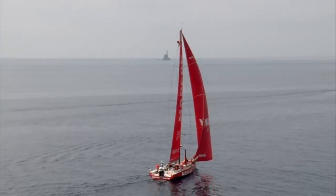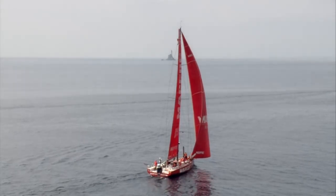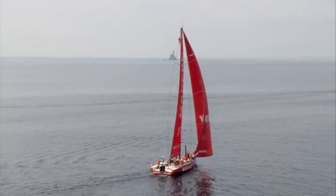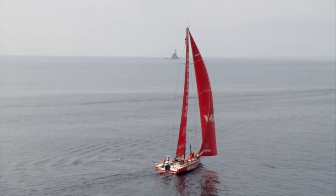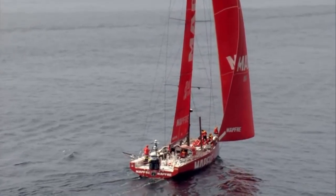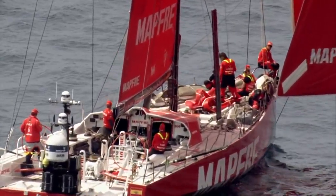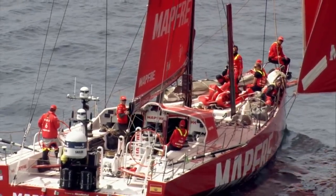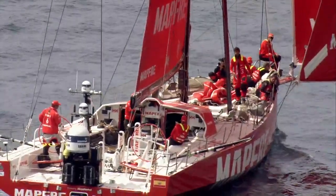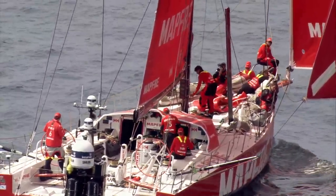Let's just talk a little bit about what we're seeing at the moment because there's some activity on the foredeck. We just got a glimpse of one of the furled sails coming down onto the deck — so they're only sailing right now with a masthead Code Zero and the main. Earlier on, Turn the Tide on Plastic and Vestas 11th Hour Racing looked like they had three headsails up. So there's a little bit of a difference in sail choice at the moment, and certainly some activity going on.